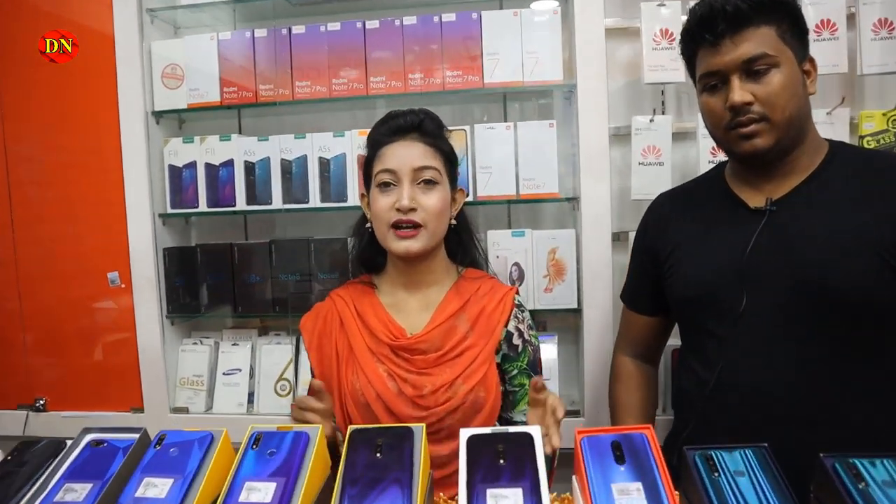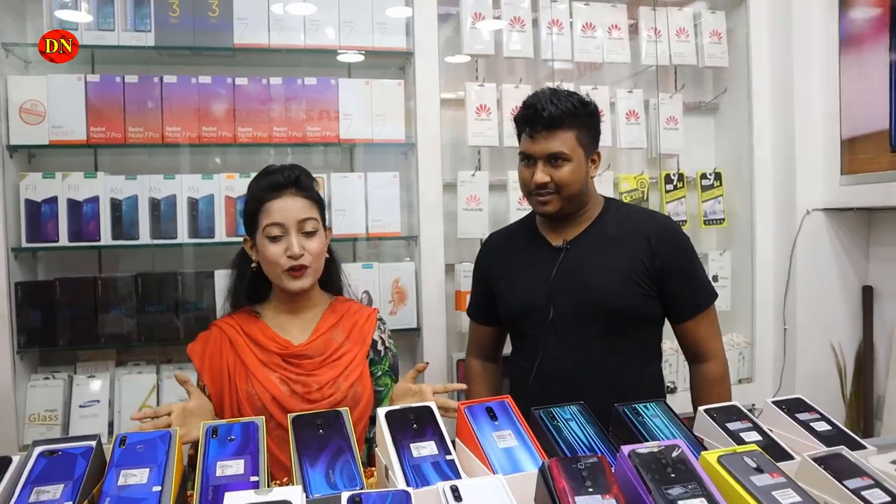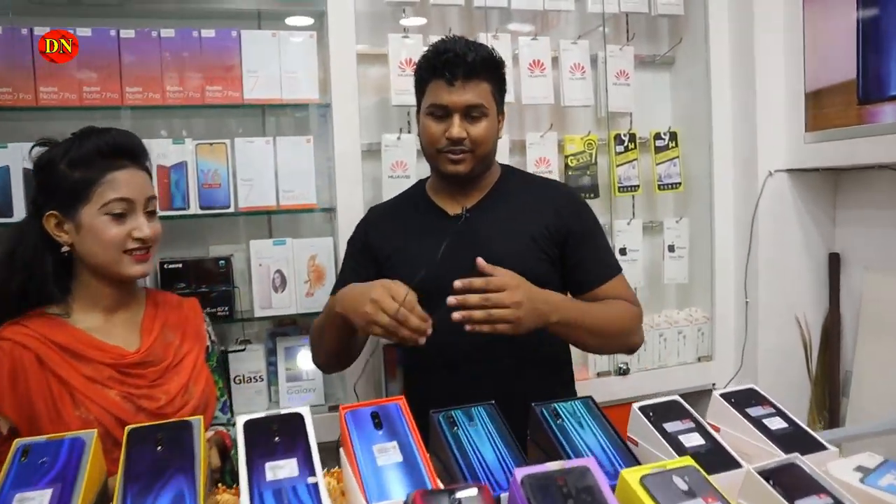Okay viewers, now we know our phones. We are also with Rakeep. So Rakeep, we know our phones. First, we started with Xiaomi.